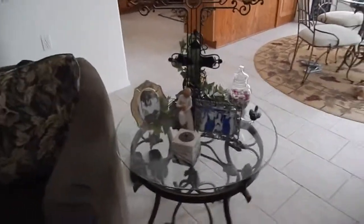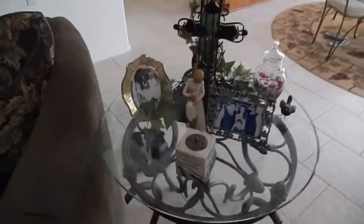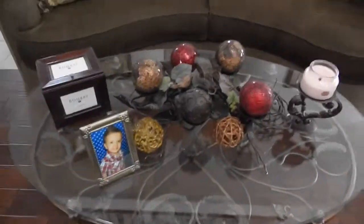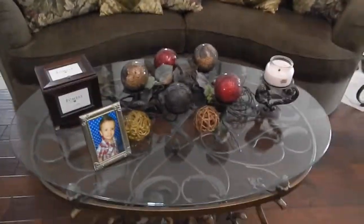And there's my end table — just regular, everyday stuff that I have on it. Then over to the coffee table, and I'm showing you these because this is where I always do my decorating.